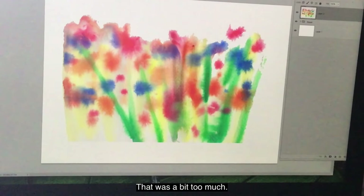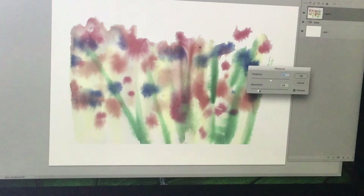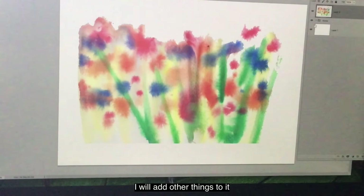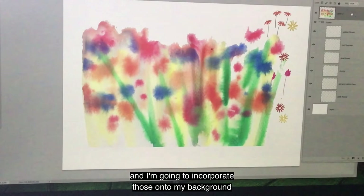Oh, it's a bit too much — let's take it back just a tad. Because we're trying to make it look colourful, like it's a colourful day but not too bright. What I usually do is add other things and just play around with it. I've got some flowers here that I did previously and I'm going to incorporate those onto my background and adjust them.